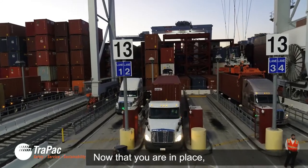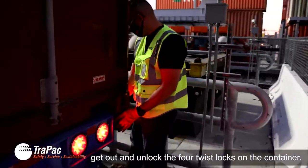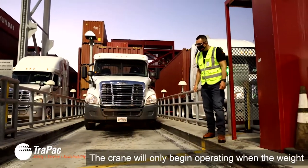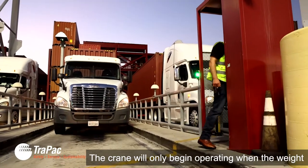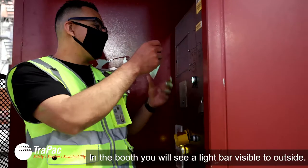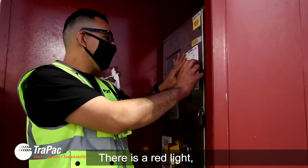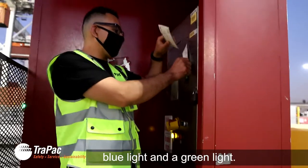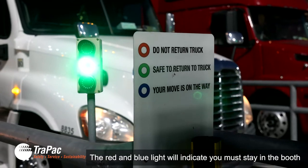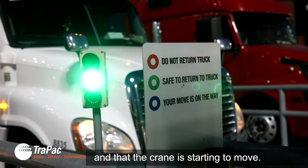Now that you are in place, get out and unlock the four twist locks on the container. Now step into the booth. The crane will only begin operating when the weight pad registers that you are safely inside the booth. In the booth, you will see a light bar visible to the outside. There is a red light, blue light, and a green light. The red and blue light will indicate you must stay in the booth and that the crane is starting to move.